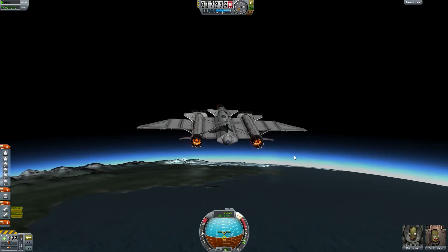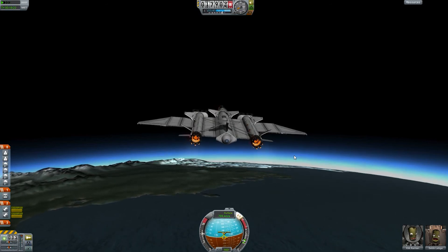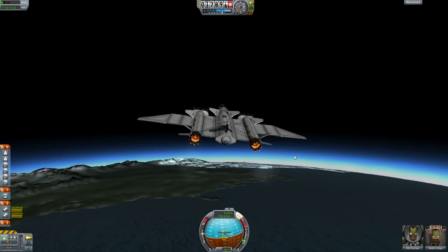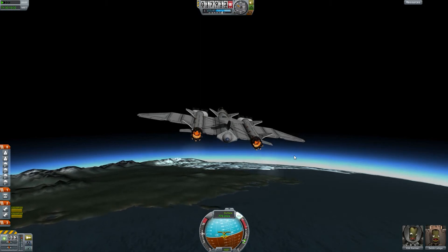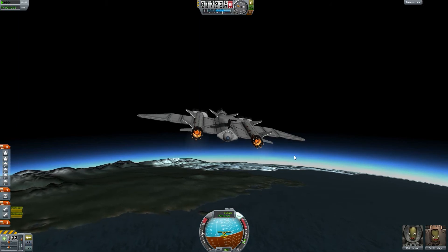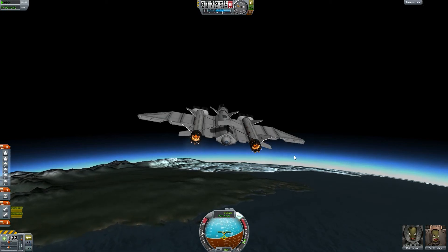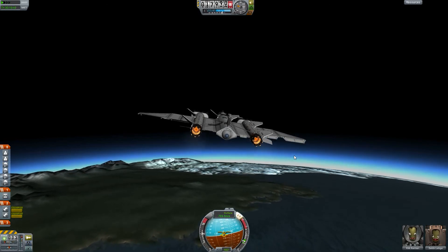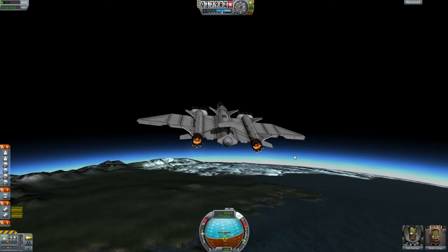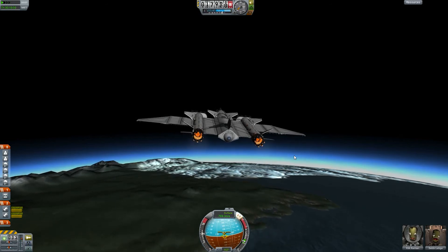I have to remain realistic — becoming an astronaut is very unlikely for me — but time will tell. Until then I can play at being an astronaut in Kerbal Space Program, launching rockets and feeling free to think about it and dream.